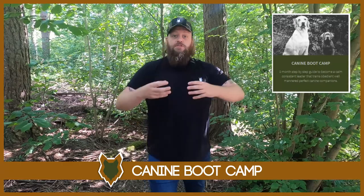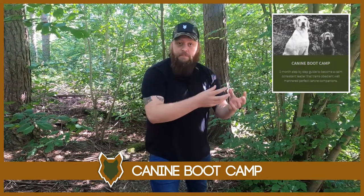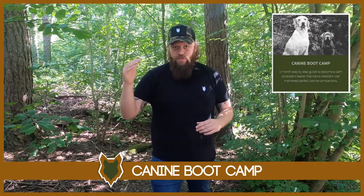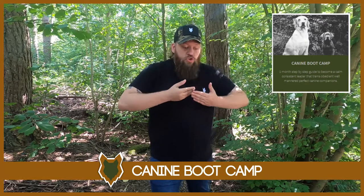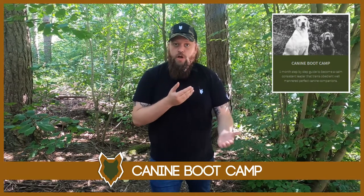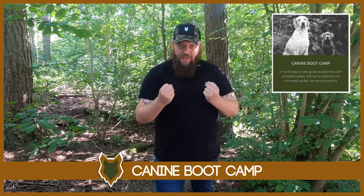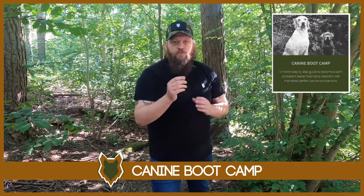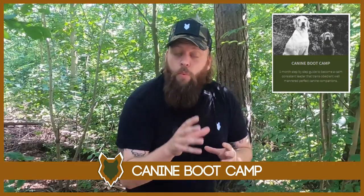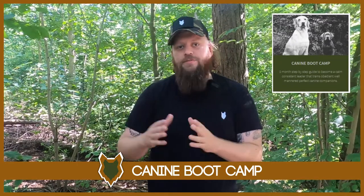I just wanted to interrupt and let you know about our boot camp program. It's the program that I use every single day as a canine behaviourist with all of my clients and bad behaviour cases, to high levels of success. It is focused on teaching you how to become a high-level canine leader, restructuring the relationship with your dog so they see you as that leader and look to you for guidance. When we achieve that, we can finally address bad behaviour problems and get the perfect canine companion. The link will be in the description box below.